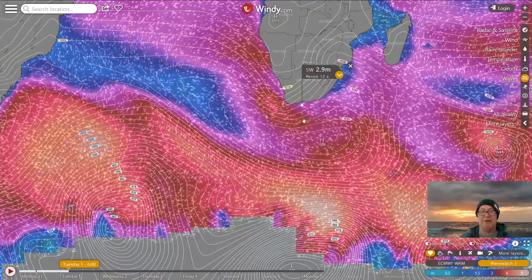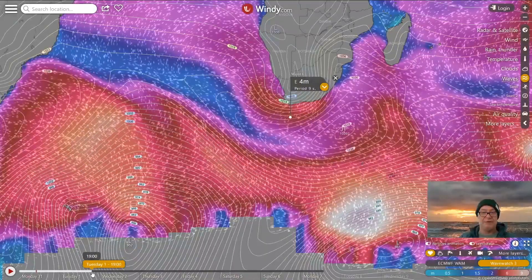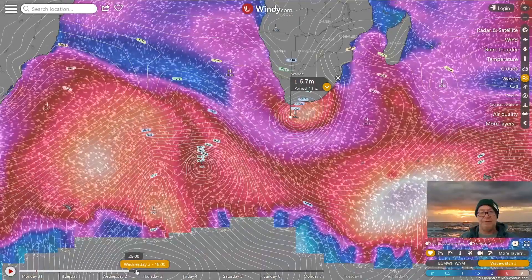Swell-wise on Wave Watch 3, we've got on Tuesday a 3-meter southwest swell running, and then the east swell is going to be rapidly overlaid across that — so you're just going to be seeing the east swell. Terrible conditions of course, so the other swell doesn't really matter.